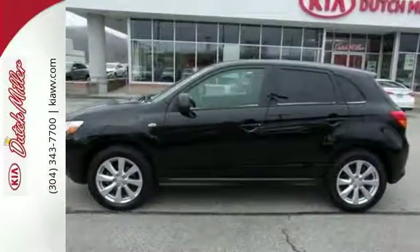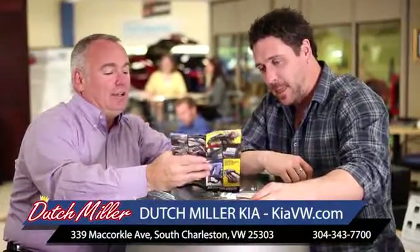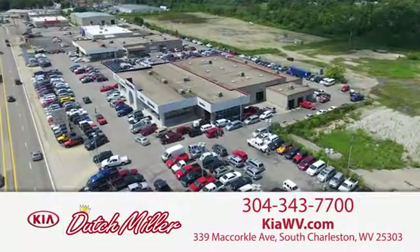Experience this Outlander Sport for yourself today. The customer experience is second to none at Dutch Miller Kia of Charleston. Call, click, or stop in today. We're easy to find in South Charleston, West Virginia.